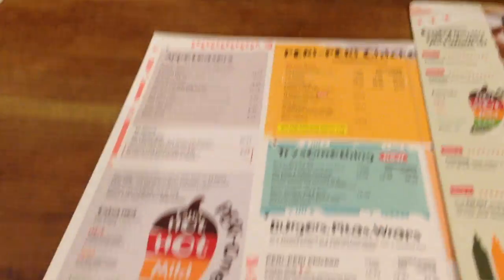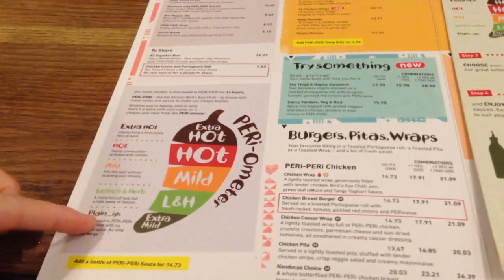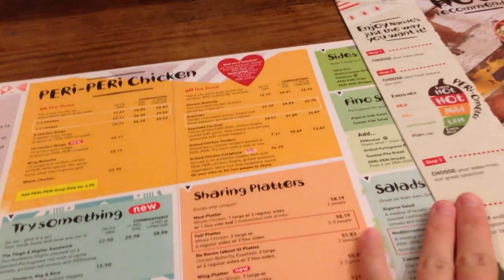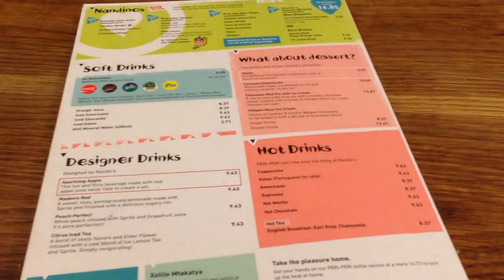This is their menu guys, super colorful. This is like their spicy scale. They got lots of different sauces, appetizers, chicken, burgers, wraps, pitas — lots of options. And drinks too.